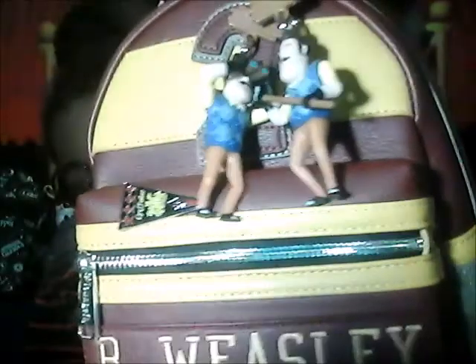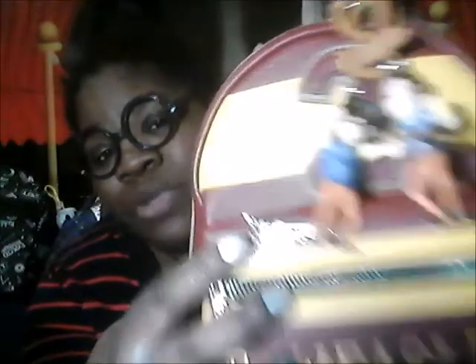The first bag is Ron Weasley's bag. On this bag we have a Gryffindor pin — Ron Weasley is a Gryffindor; I'm a Ravenclaw, but I put the pin on there. The pin did not come with the bag. These two little trinket keychains are from the animated series 'Hello Neighbor,' which has nothing to do with Ron Weasley.